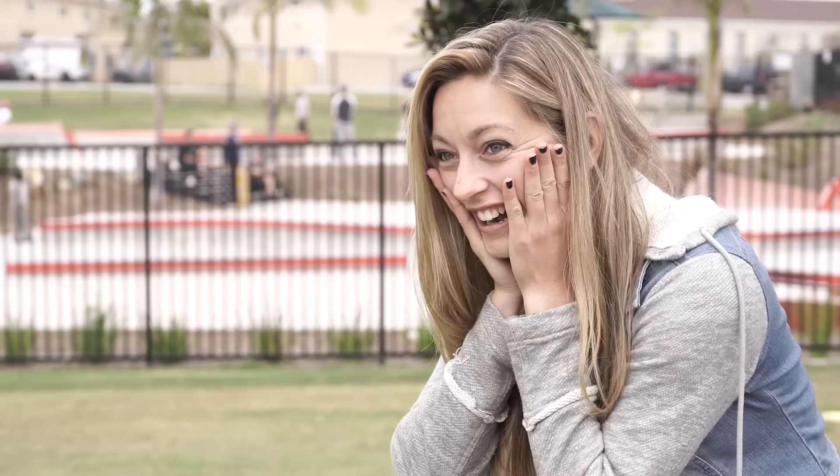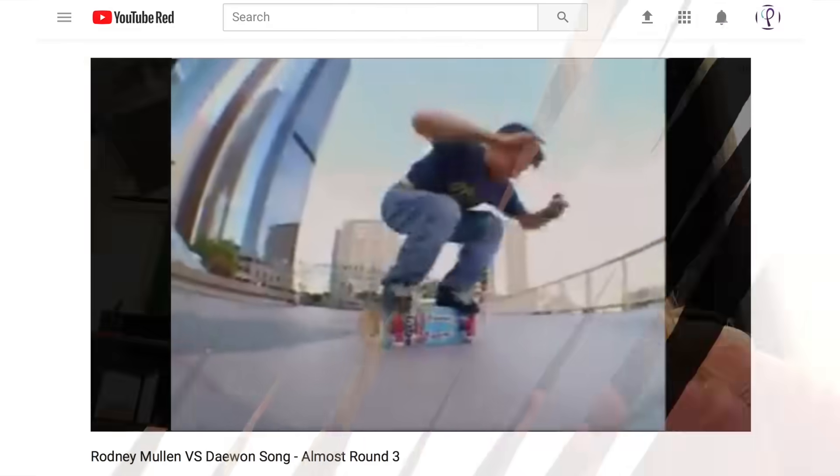I can't believe I'm even saying that. I googled some videos of Rodney Mullen and then I watched video after video after video and I realized I have so many questions.